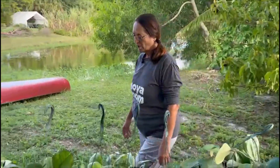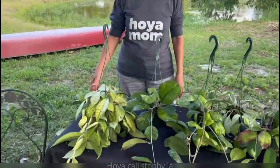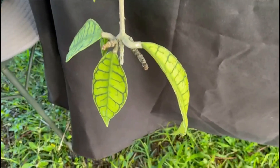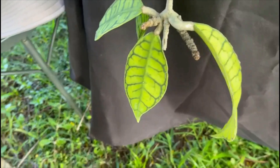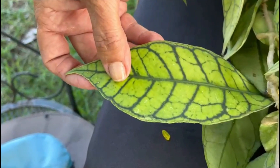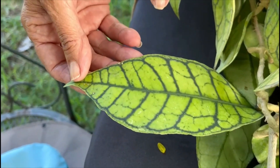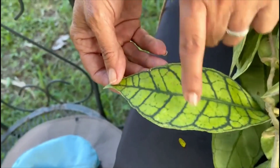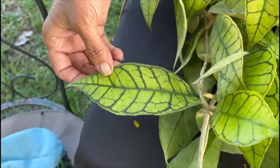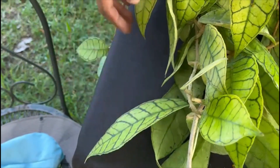Today I selected some of the Hoya that have very pretty leaves from our collection. I'm going to start here. It's Hoya Callistophylla from Kalimantan. I love the leaves. They have parallel veins and I love the contrast between the light green and the dark green veins. It's just spectacular.